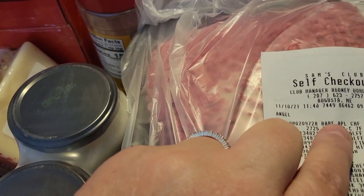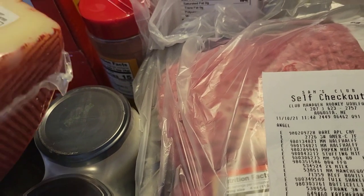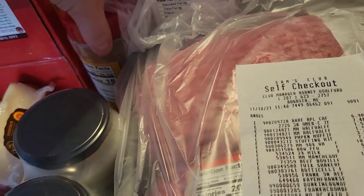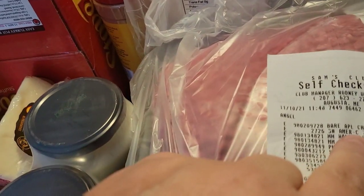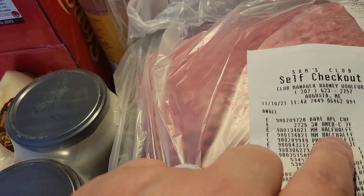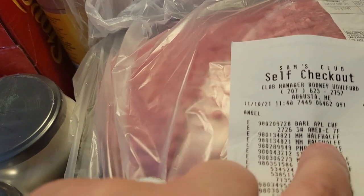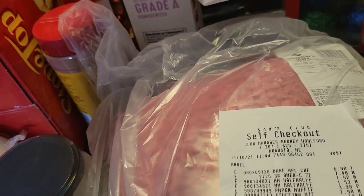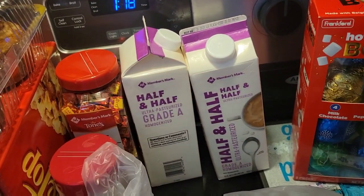I did pick up something called a Bar Apple Chef — I'm not even sure what that is yet, so we're going to have to skip that. I got two things of half and half because I am going to be making corn chowder and I like putting half and half in it. These were $1.52 each, so I got two of them.